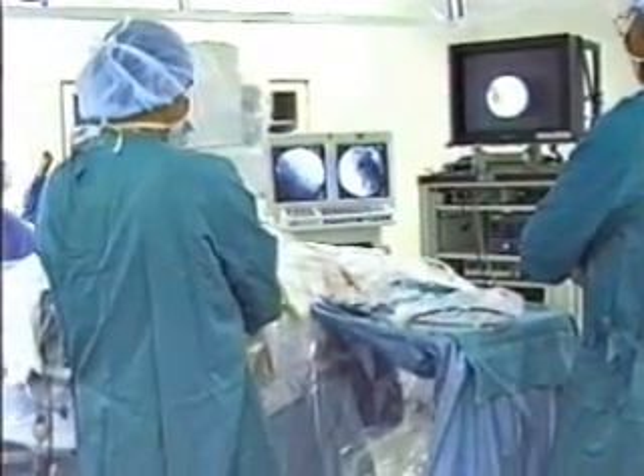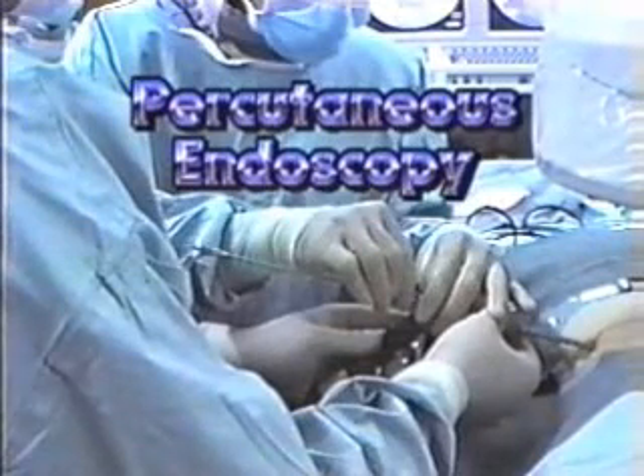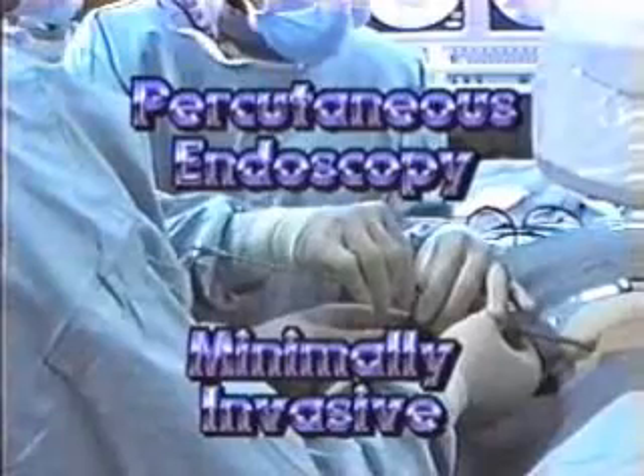Medical science is making tremendous breakthroughs in the treatment of disc injuries. Percutaneous endoscopy offers patients suffering from disc injuries an alternative treatment that is an outpatient procedure and minimally invasive.